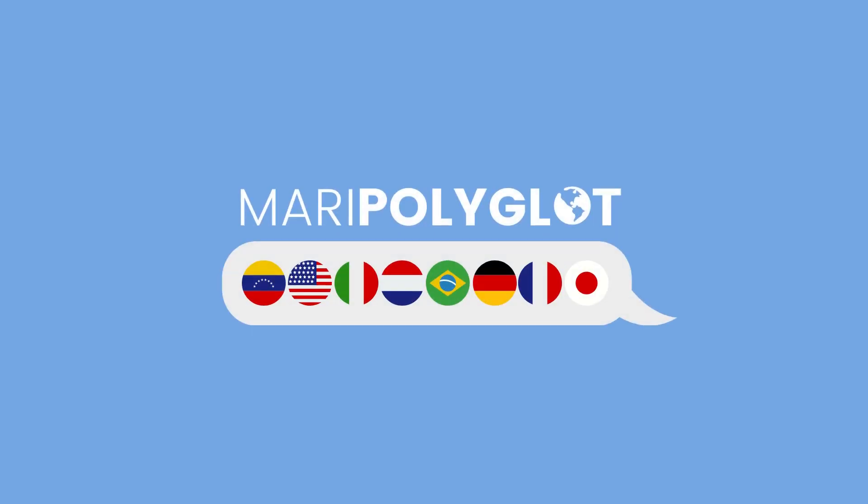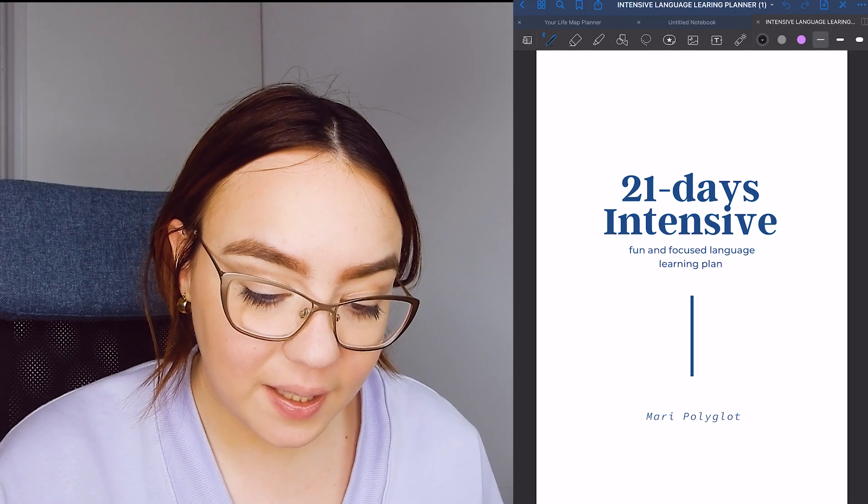I want to really dedicate some time to focus only on Japanese, to give it the attention it deserves. For the next 21 days I'm going to be studying Japanese intensively, and I'm going to create the plan with you today. If you want to follow along, you can get the planner in the description box — there's a link so you can access it and use it over and over again.